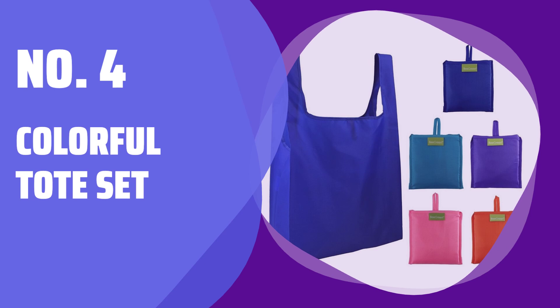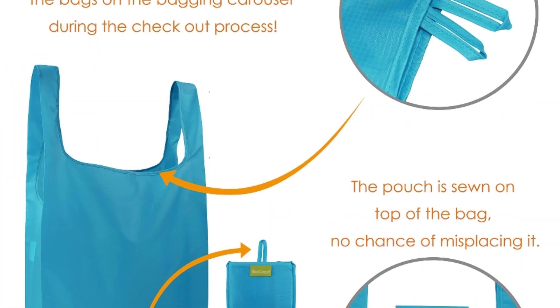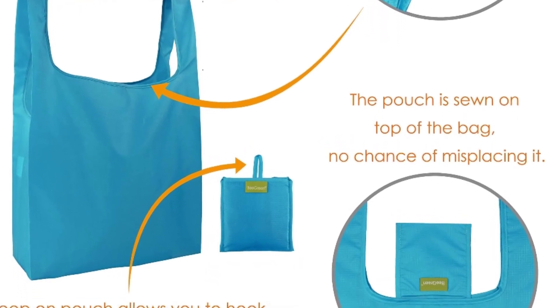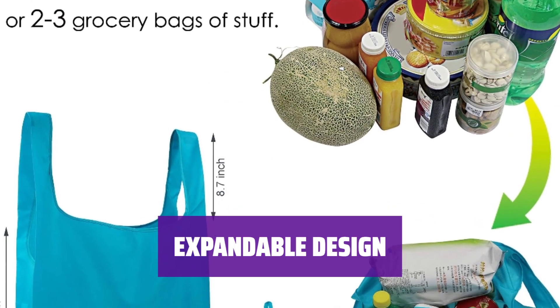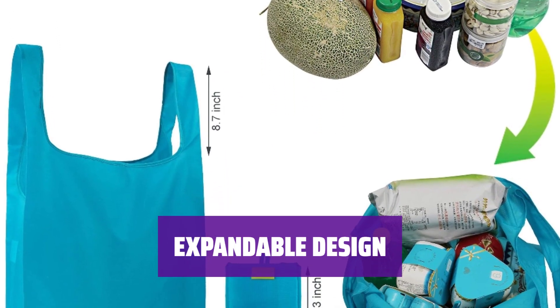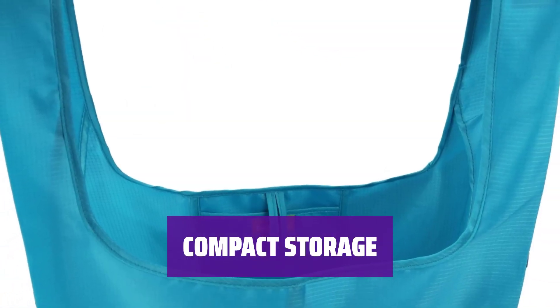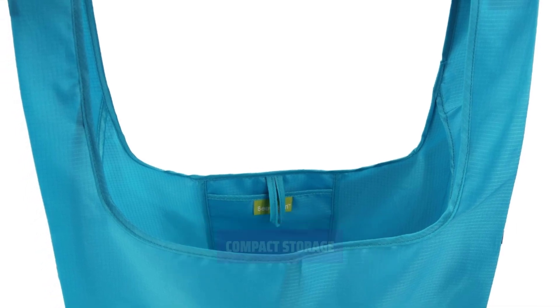Number 4: Colorful Tote Set. Almost 5,000 reviewers have given this colorful tote set a 5-star rating — it's easy to see why. Each tote expands up to 15 inches, providing plenty of room for all your essentials. When not in use, the tote compactly folds up into a pocket-sized pouch. Take it with you wherever you go.